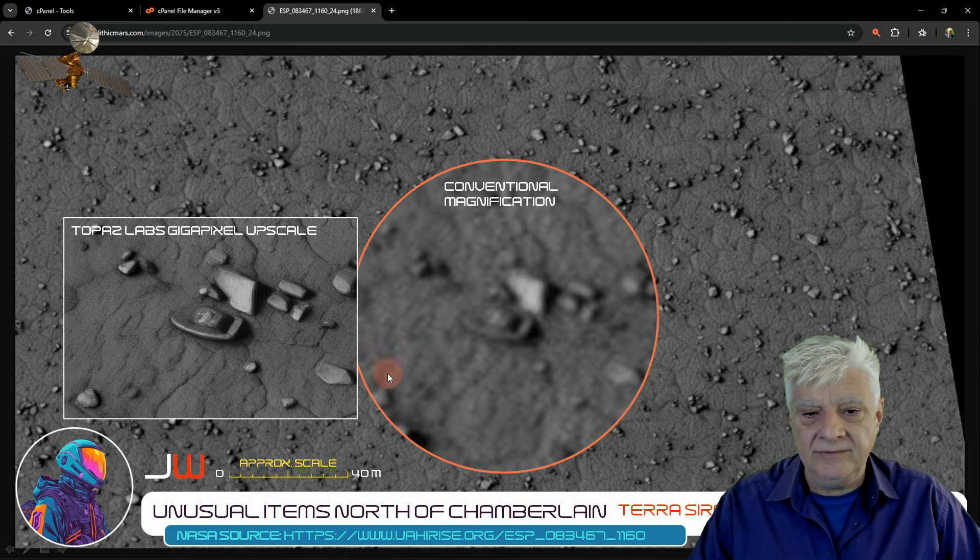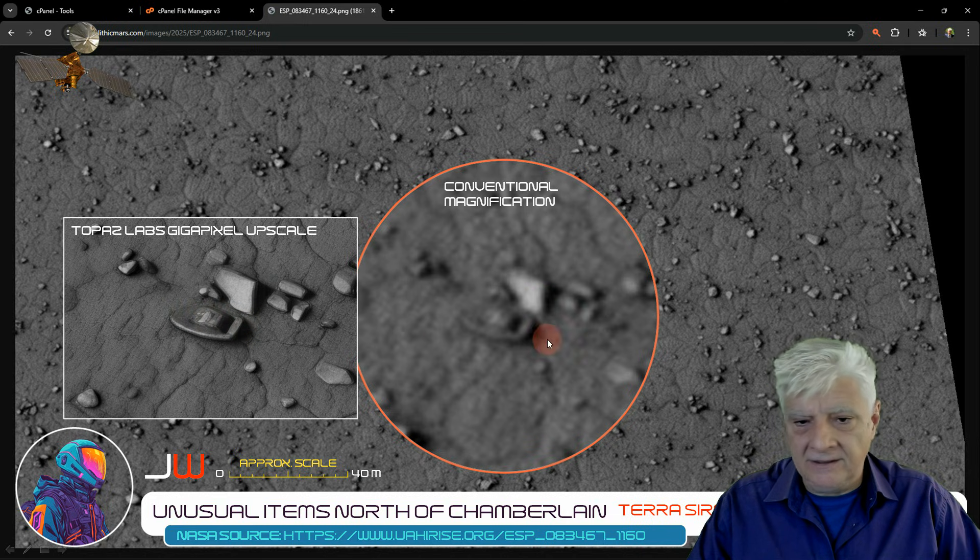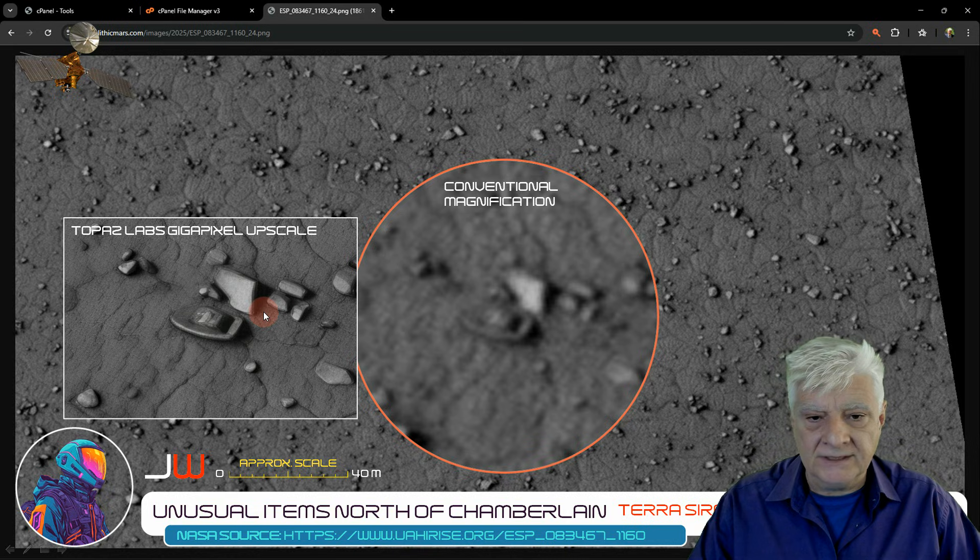To the right, conventional magnification. And to the left, Topaz Labs Gigapixel upscaling. This comparison shows that Topaz Labs Gigapixel gets rid of background noise and upscales preserving edges, cleaning images of compression artifacts and producing clean, crisp, upscaled images.